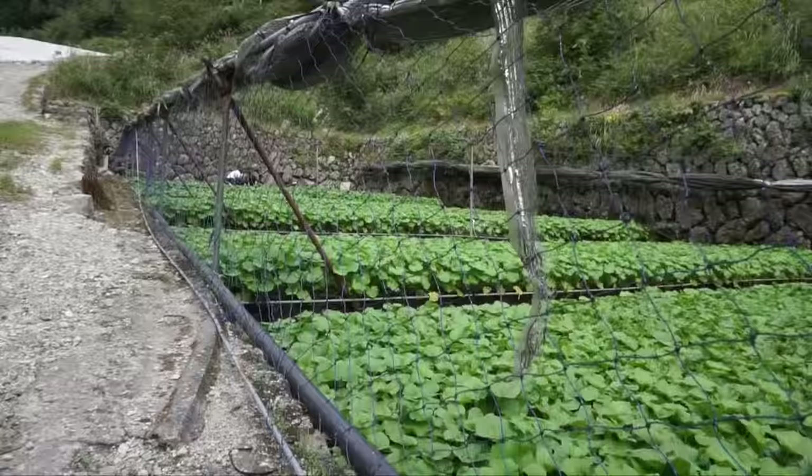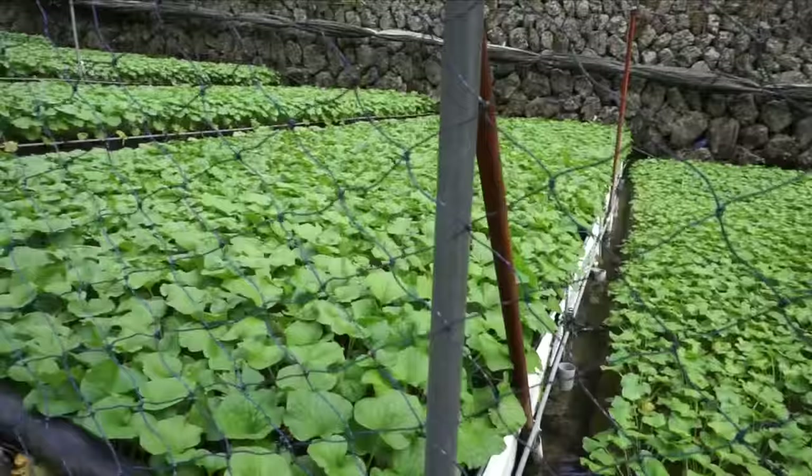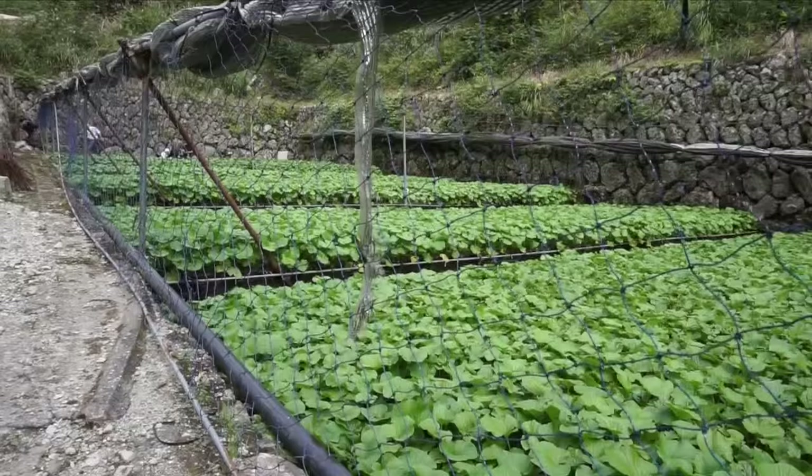This is the terracing that they do — these plants are about a year to a year and a half old, so they're soon to be harvested. All this water comes down from the tops of the mountains here and it's like natural hydroponics. It's amazing.